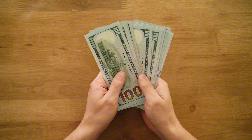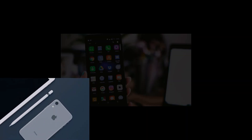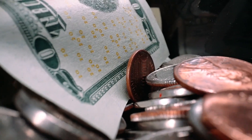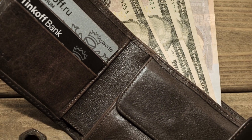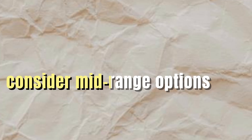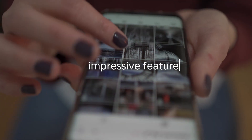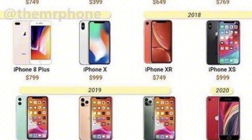First things first, your budget. Determining how much you're willing to spend sets the foundation for your smartphone hunt. Are you looking for a budget-friendly device or ready to splurge on the latest flagship? Let's break down the options. Set your limit — assess your finances and determine how much you're comfortable spending on a new phone. Consider mid-range options.